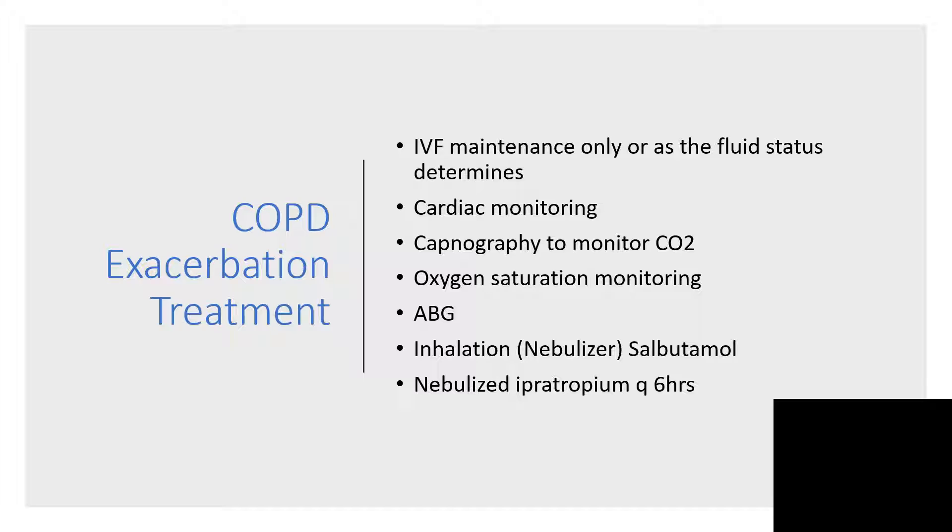Fluid can be put up for maintenance only, but you can determine the fluid status and decide how far you want to go with that. Capnography monitoring is important here because COPD patients retain CO2 a lot, so it is wise to use capnography to monitor the level of carbon dioxide.